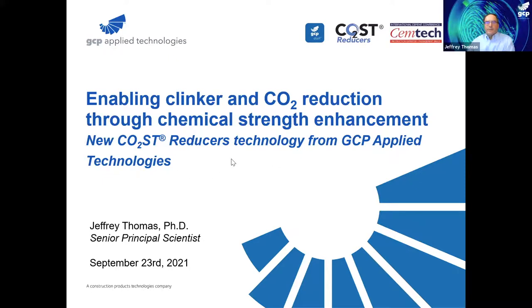Thank you very much, Thomas. It's a pleasure to be able to speak at this very nice conference. I'm going to be talking about clinker and CO2 reduction, similar to the previous talk. I'm going to be giving a little bit more technical details and talking about the offering from my company, GCP Applied Technologies, in this area.